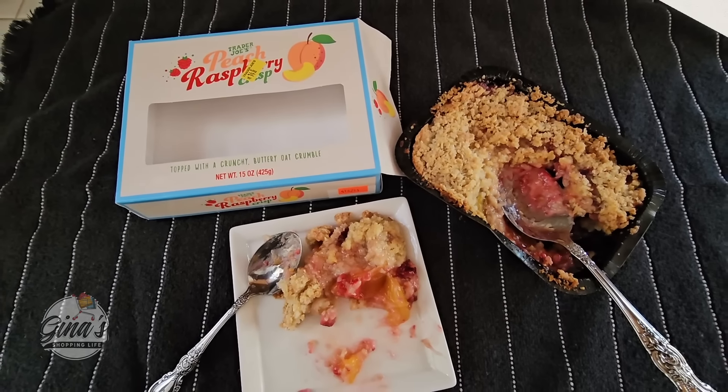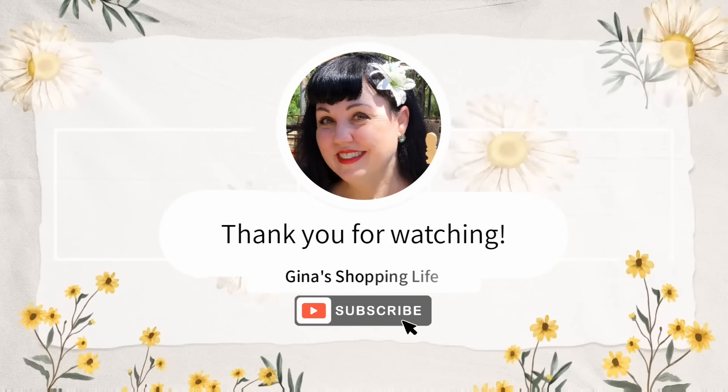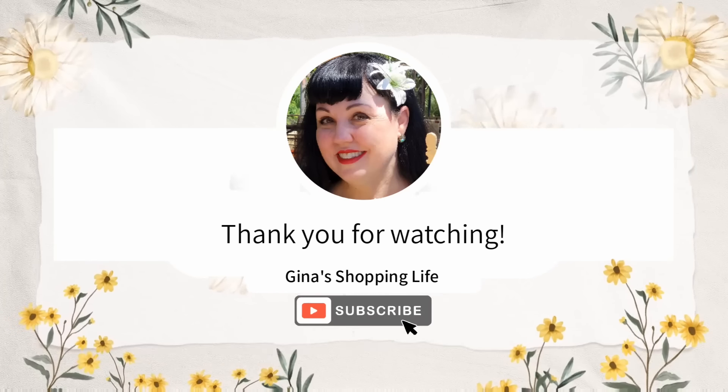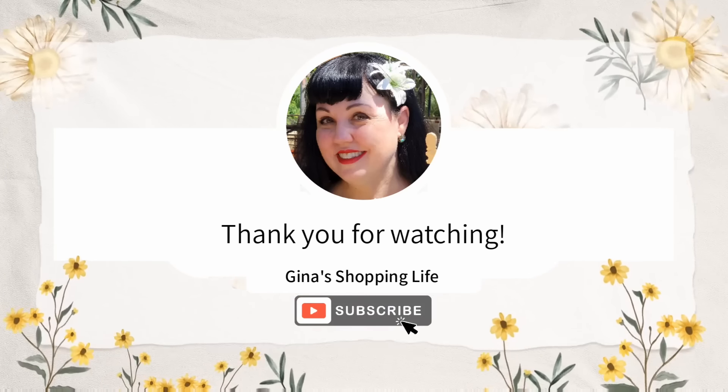Well everyone, thank you so much for coming along to Trader Joe's with me today. Thank you again for your support and for watching. Take care and I will talk to you later. Bye-bye.